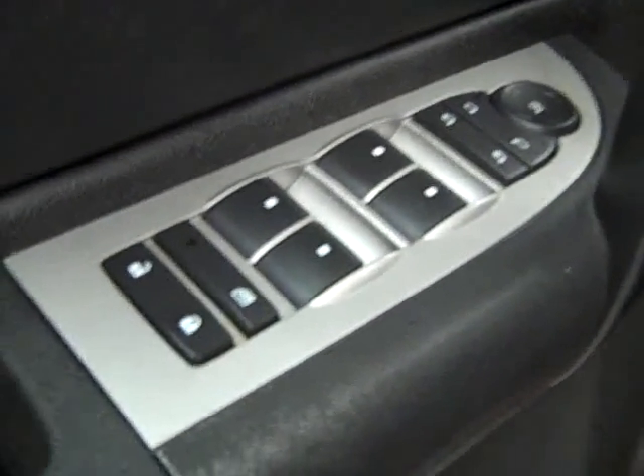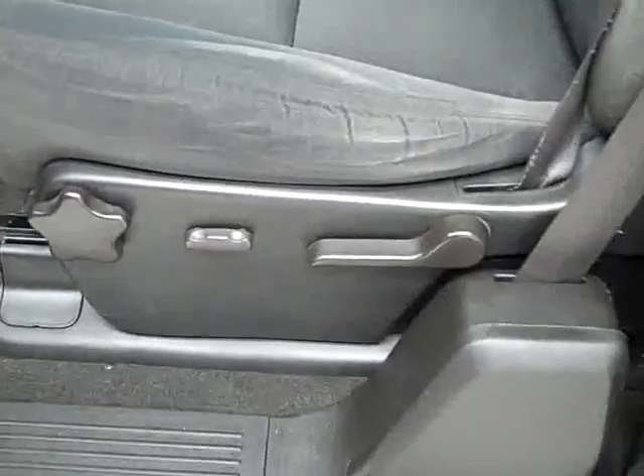You get power windows, locks and mirrors, power adjustable seat, and cloth interior. The cloth is in good shape — no rips or tears, no stains. The floors are nice and clean too. In the back, same thing — very good condition, I don't see any damage, and the floors are nice and clean too. It even smells real clean in this truck.